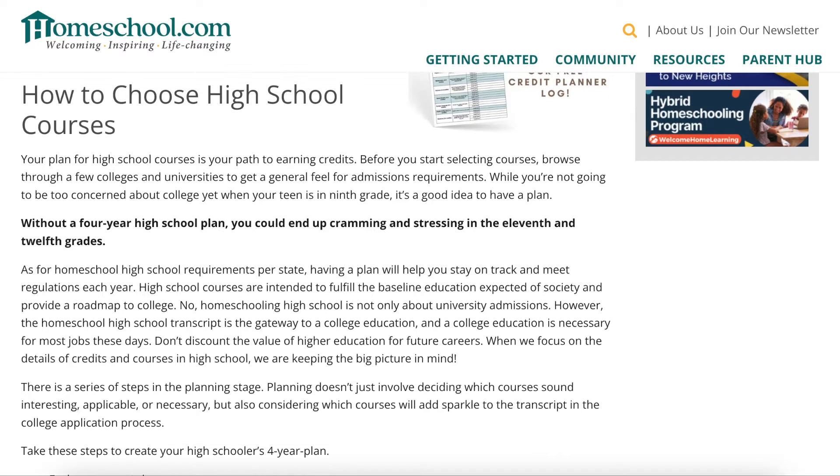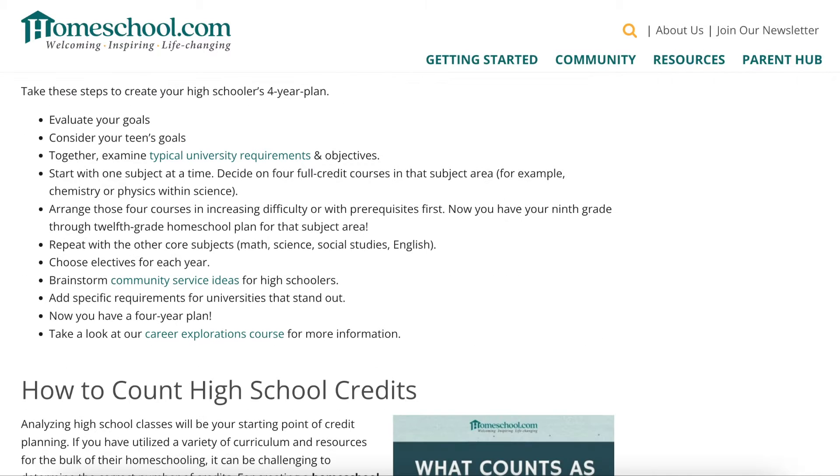It says how to choose high school courses. Without a four-year high school plan, you could end up cramming and stressing in 11th and 12th grades. Take these steps: evaluate your goals, consider your teen's goals, together examine typical university requirements, start with one subject at a time, decide on four full credit courses in that subject area — for example, chemistry or physics within science — arrange those courses in increasing difficulty or with prerequisites first. Now you have your 9th through 12th grade homeschool plan for that subject area. Repeat with the other core subjects.